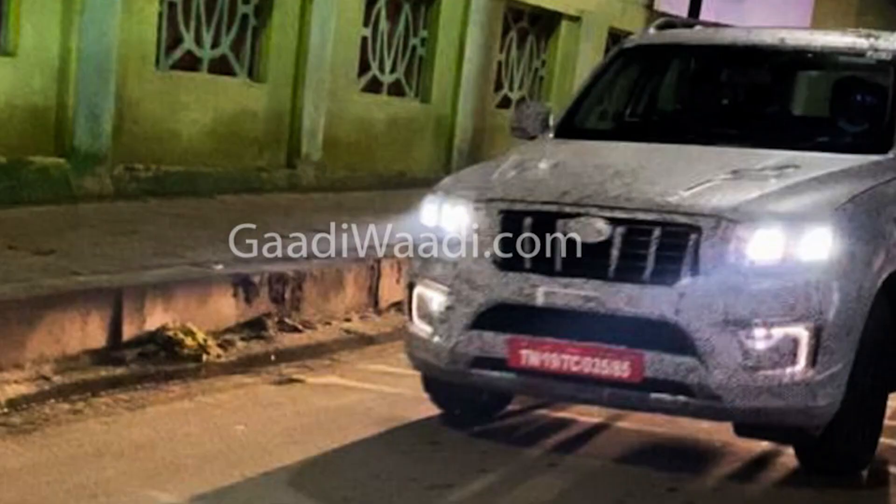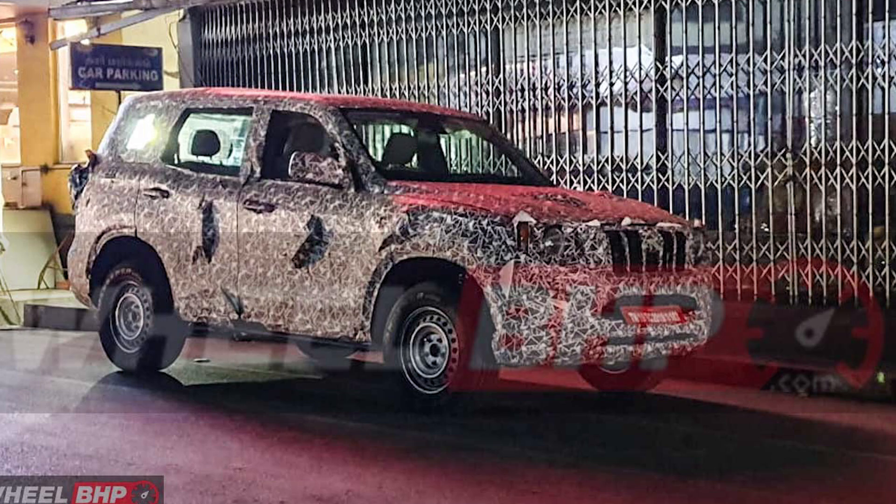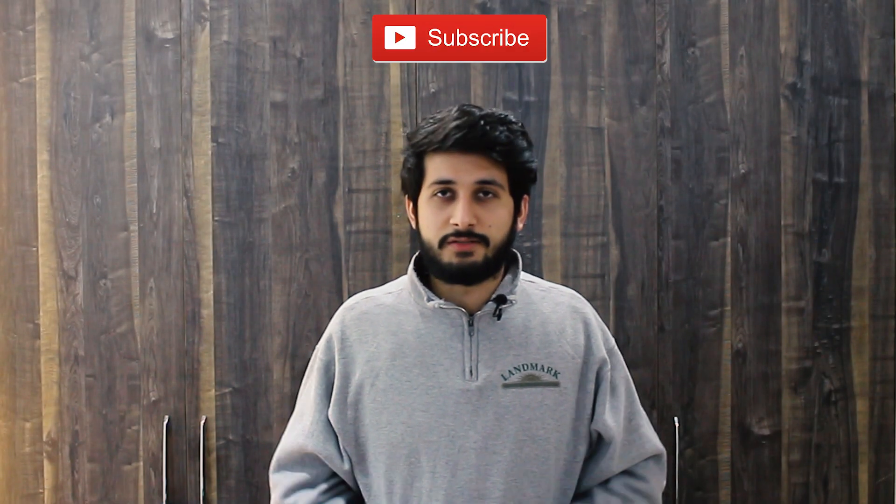Mahindra has been working on changes in design and styling for the Scorpio because other cars have launched, like the Tata Safari, the Harrier, and MG with many good features. Mahindra is looking at the competition and is not going to stay behind. They have already entered the scene with the new Thar, and we will also see big changes in the new Scorpio. If you liked this video, please like, share, and subscribe. Jai Hind!